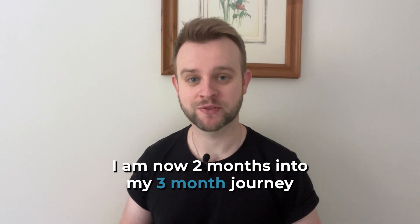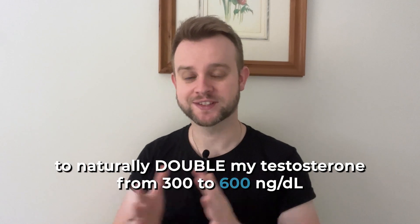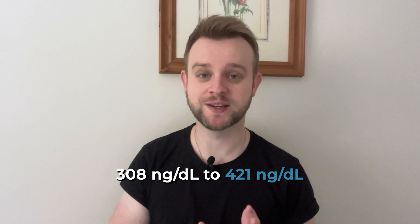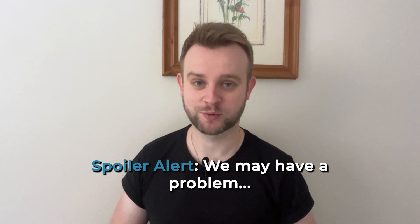I am now two months into my three-month journey to naturally double my testosterone from 300 to 600 nanograms per deciliter. And so far, we are flying. In the last video, I shared how I'd already increased my testosterone from 308 to 421 nanograms per deciliter in just one month. And in this video, I want to share my new result and see if we're still moving in the right direction. Spoiler alert — we may have a problem.